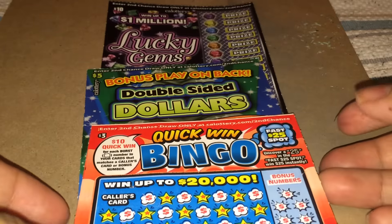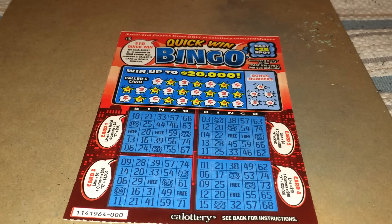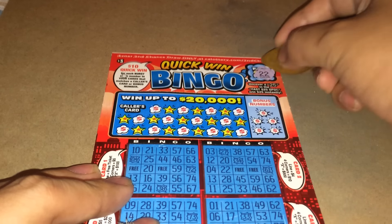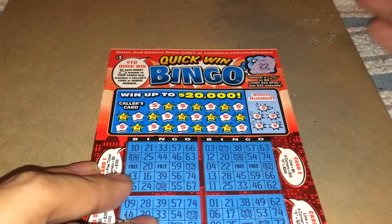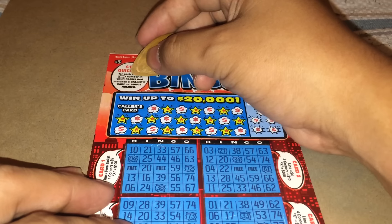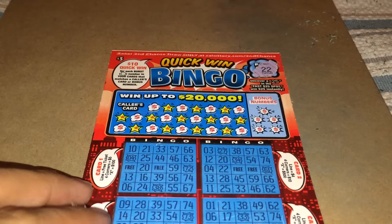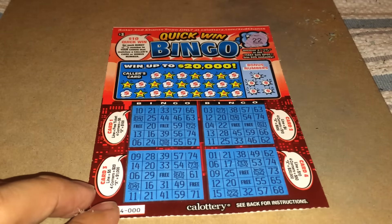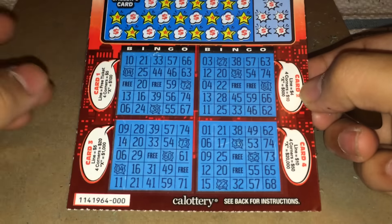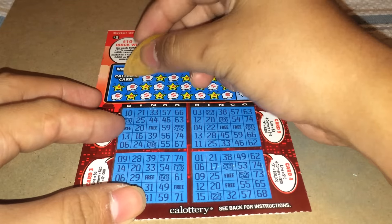The first one is Quick Win Bingo, so I'll be playing this one first. They have a fast spot — a fast $25 spot — so if I'm covering $25 here, I won $25. This is the $10 Quick Win ticket. There's a color card and a bonus number, and this is ticket number 000. We have card one, card two, card three, and card four. Let's begin scratching.